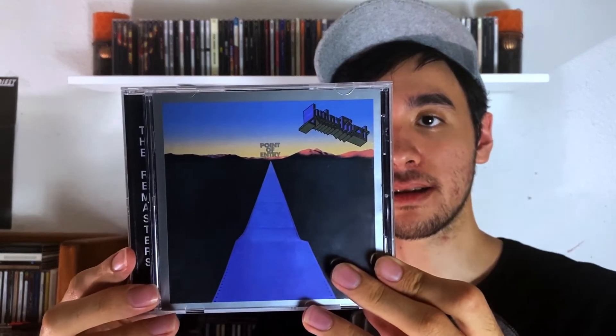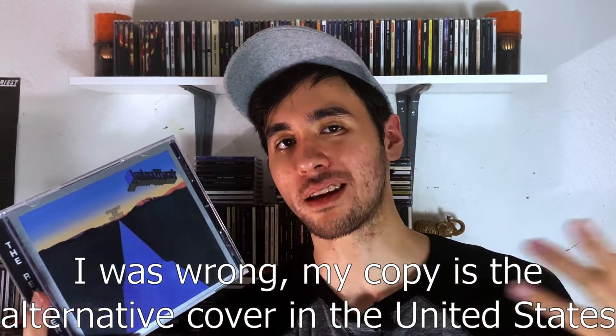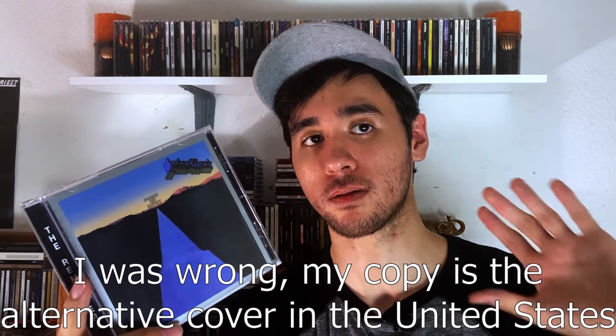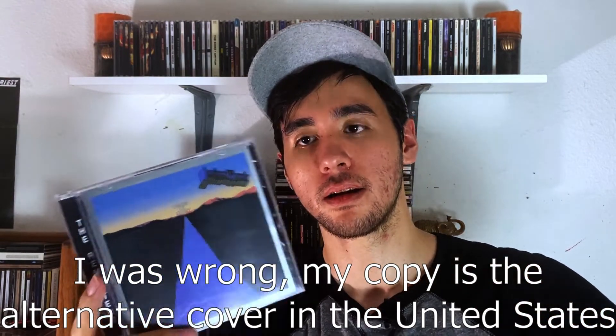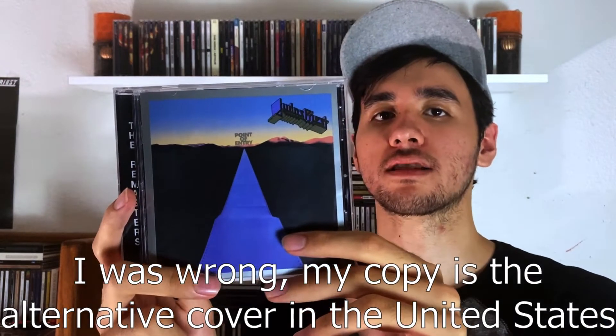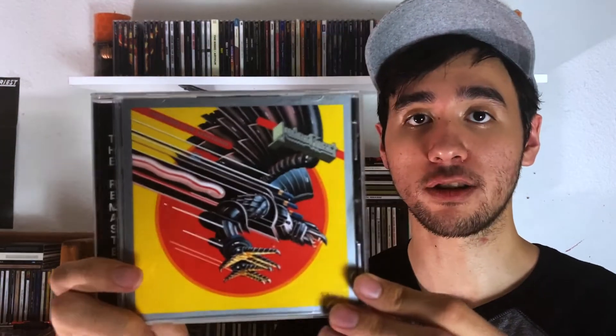Then we have Point of Entry. This is a different cover — I think this is the original cover, which was like a shot looking outside of an airplane. I kind of like this one better; it fits the vibe. And this is the one that kind of goes in second place for my favorite Judas Priest album: Screaming for Vengeance. Just incredible stuff.